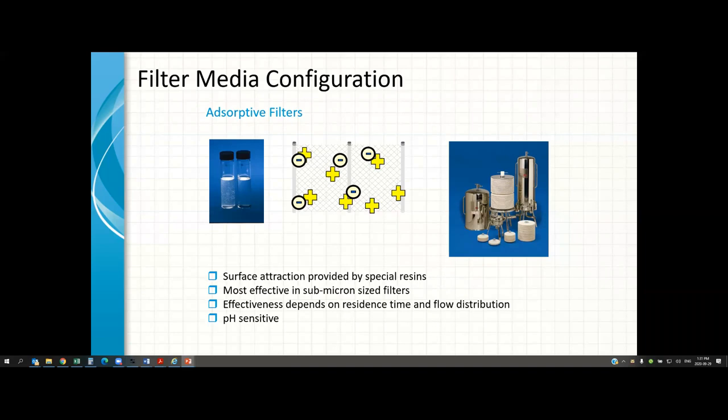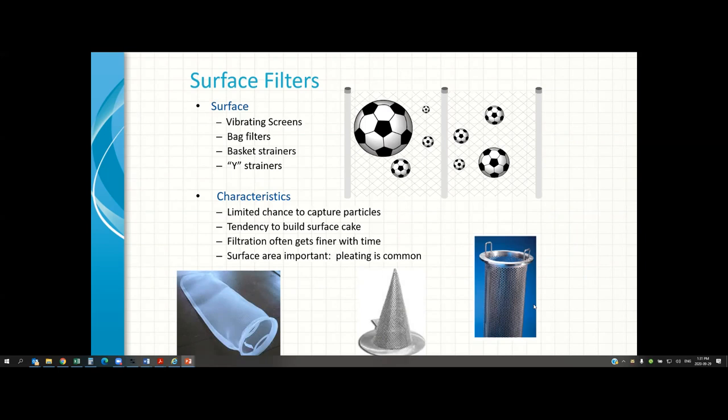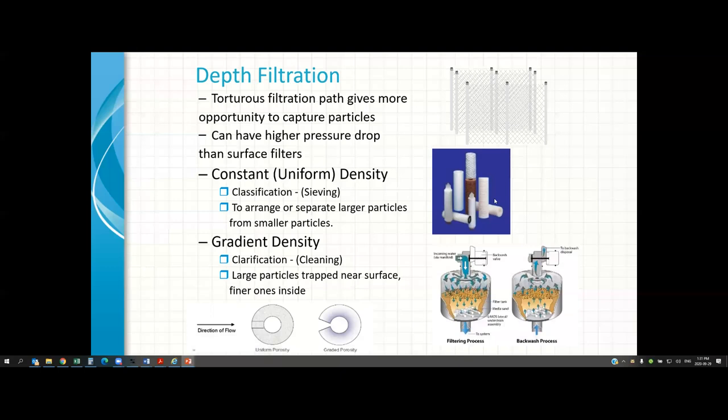Examples of surface filters include filter bags and filter baskets — the filter media gets one chance to capture particles. Depth filters include most filter cartridges, though certain pleated ones are surface filters. Within depth filters, porosity can be uniform or graded. Graded porosity means larger particles are caught on the outside, and as the fluid travels deeper into the filter media, finer particles are captured. All of this needs to be considered to ensure the filter meets performance expectations.